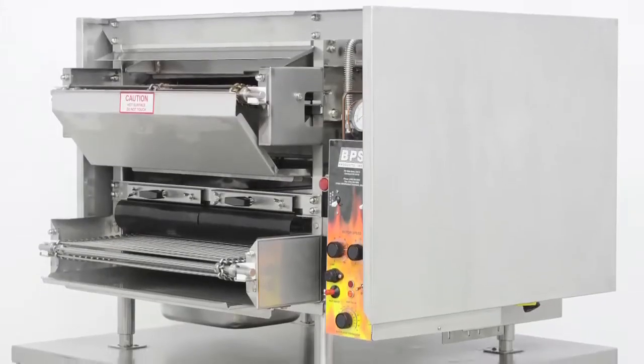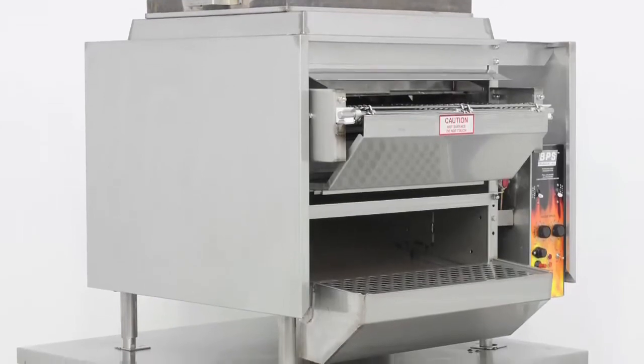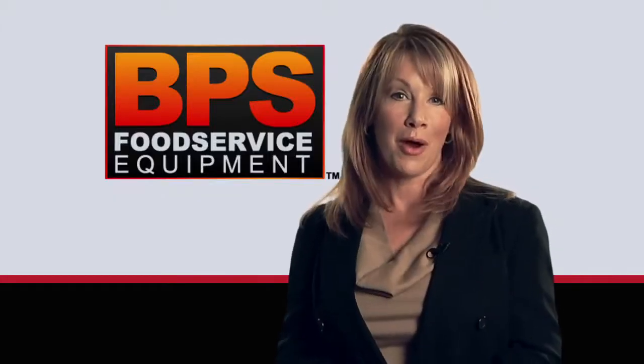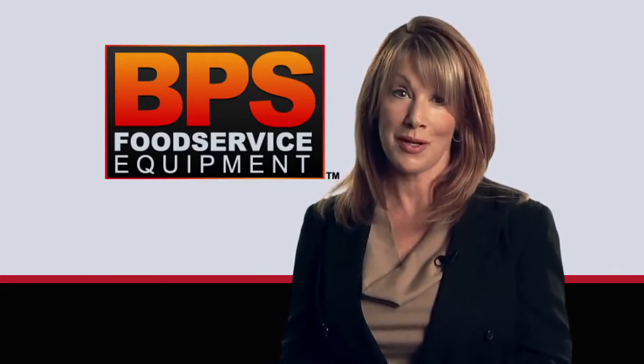We offer eight models of broilers, both flow-through and return flow, each tailored to specific cooking needs. The return flow model saves your restaurant over ten square feet of valuable restaurant space.